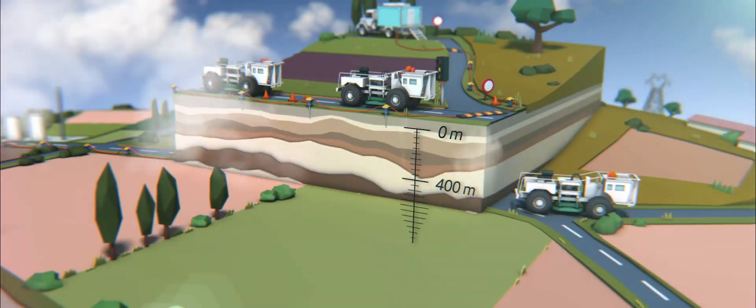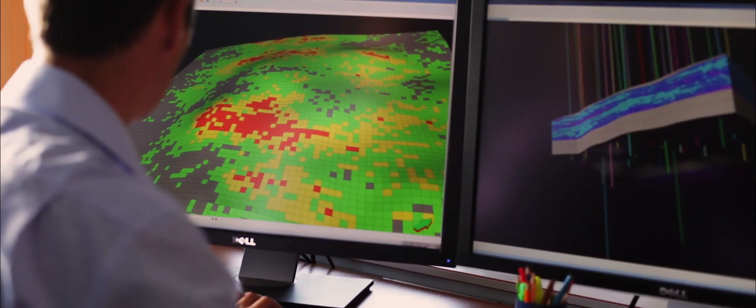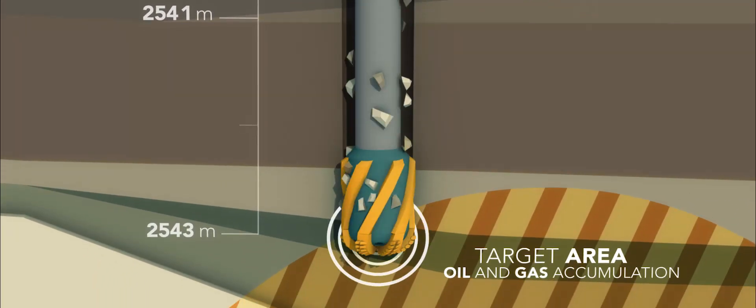Following a recent geophysical study of the subsurface, potentially exploitable resources were identified. Further exploration of the subsurface by drilling a well is now necessary in order to confirm the existence of any hydrocarbon deposits.